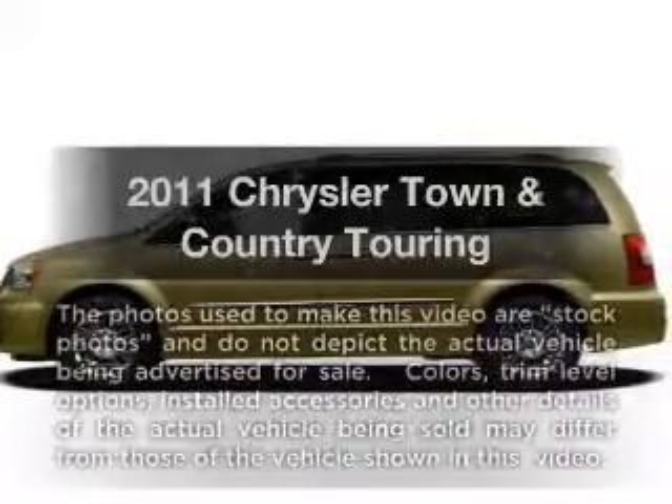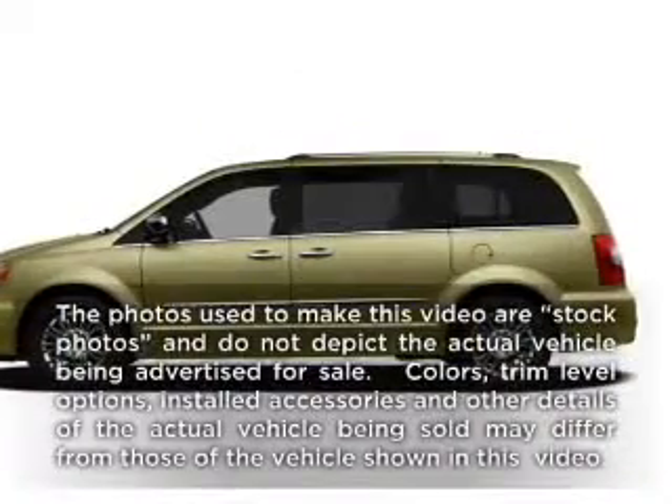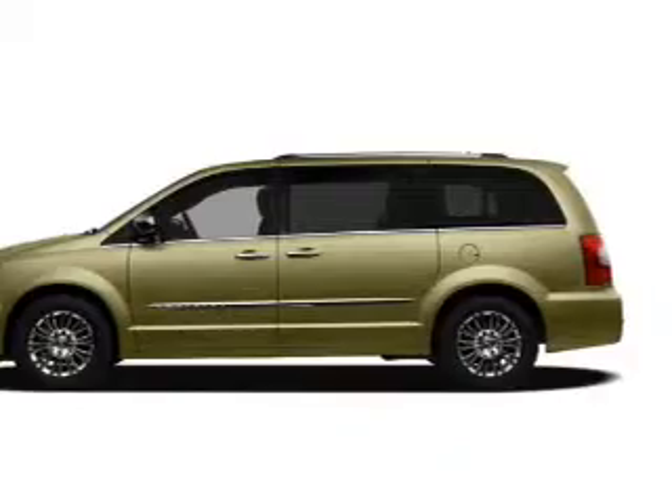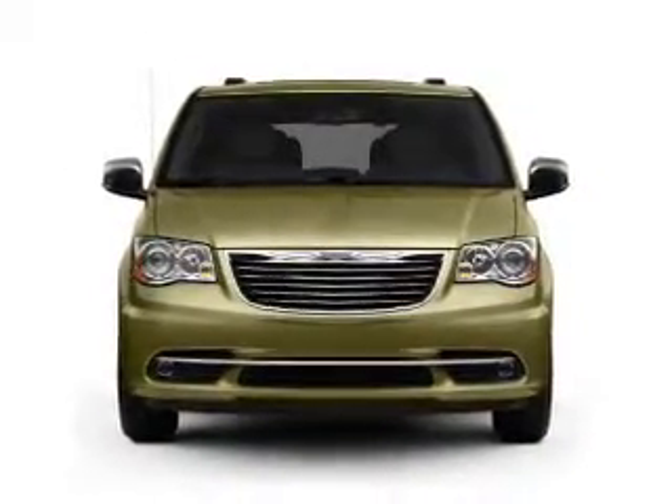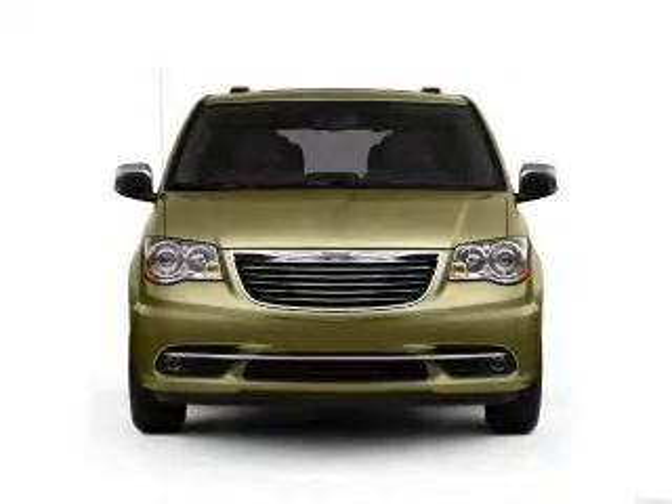Get noticed in this 2011 Chrysler Town & Country. If you're looking for a first-rate auto, this one could be yours today. With a reliable 6-cylinder engine connected to a smooth-shifting automatic transmission.